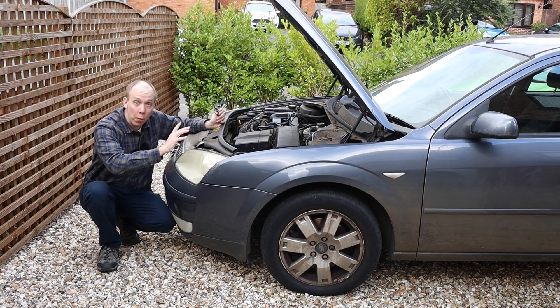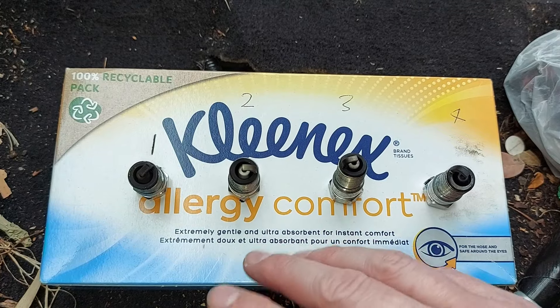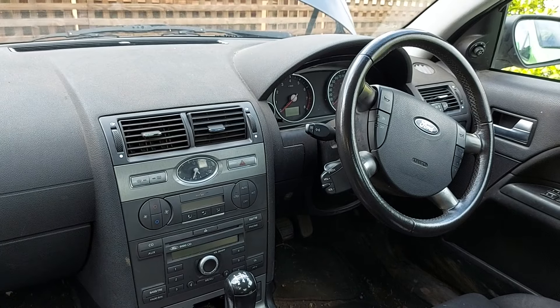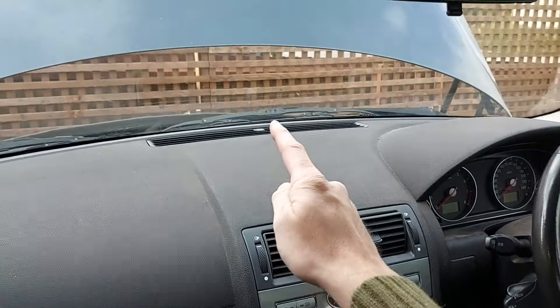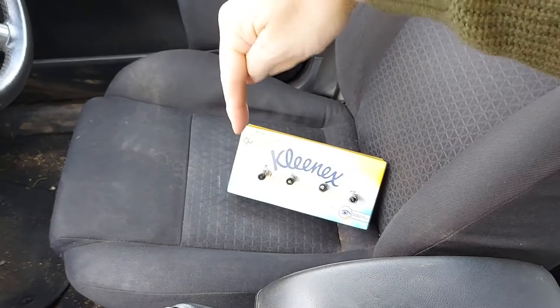We're now back with the car because we have a plan: install spark plugs two and three, which we know worked because there were no engine misfires, into cylinders one and four, which were misfiring. If cylinders one and four then work properly, we'll know their misfires were caused by the poor condition of their plugs. Additionally, we'll install spark plugs one and four into cylinders two and three — and if those cylinders start misfiring, that will be a further black mark against plugs one and four.